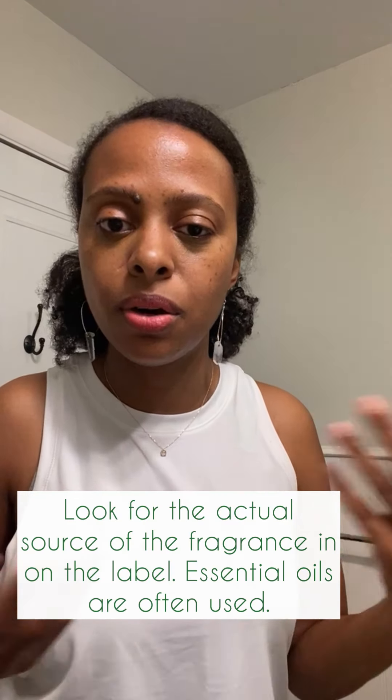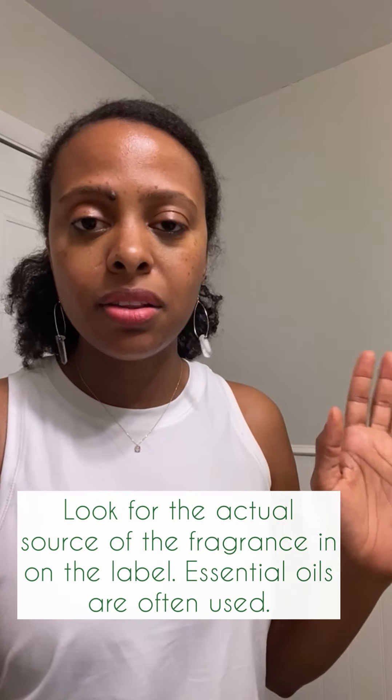Look for products that don't just say 'fragrance' or 'parfum.' The term fragrance is an umbrella term — they can put whatever they want in it, up to 200 different chemicals. If something specifies its scent source, like a combination of essential oils, at least you know what it is. The same goes for 'natural flavor' in food — both are umbrella terms, so check for those.